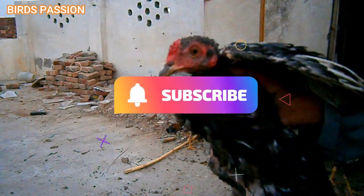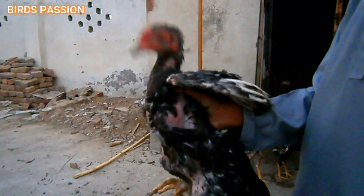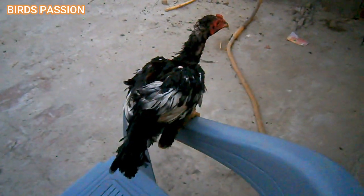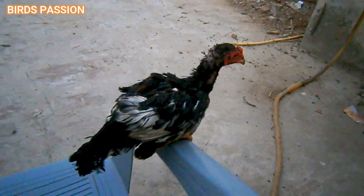Remember that the specific nutritional requirements of Aseel chicks may vary depending on their age, sex, and individual needs. Always consult with a poultry expert or veterinarian for specialized advice on feeding and caring for your chicks, as their needs may differ from one region to another.